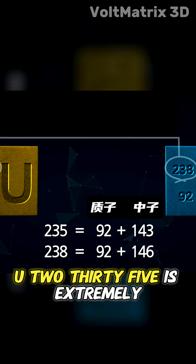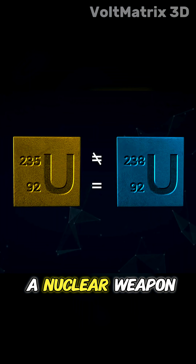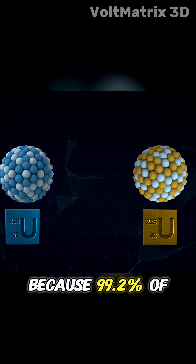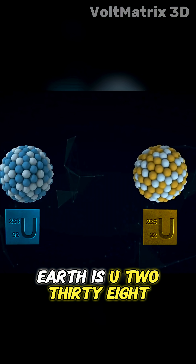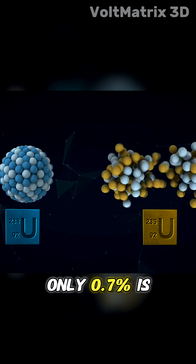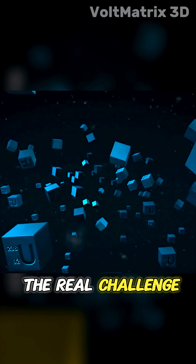Here's the important part: U-235 is extremely reactive, making it the ideal fuel for a nuclear weapon. But nature plays a cruel joke, because 99.2% of all uranium on Earth is U-238, which doesn't make good bomb material. Only 0.7% is the highly reactive U-235. And that's where the real challenge begins.